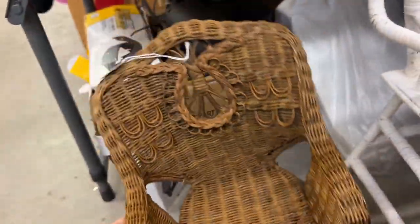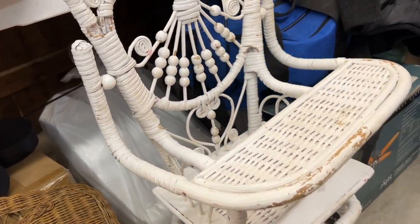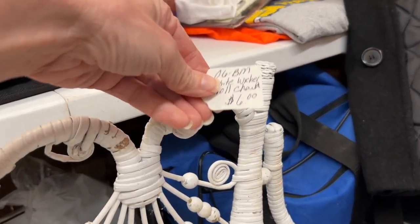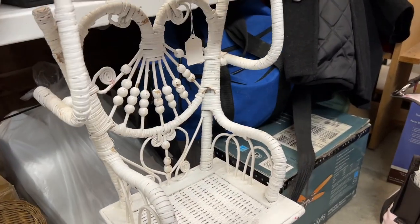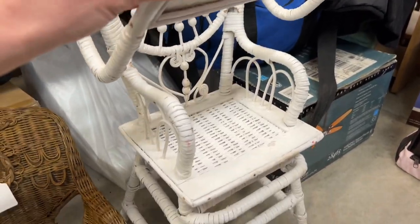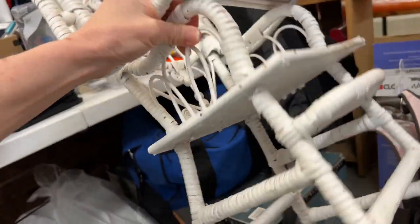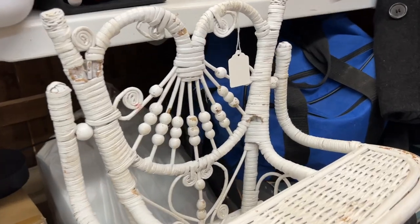Why do miniatures or kid-size things always get my attention? The wicker on these two is very pretty — I especially like the back of that white one. I could see putting a potted plant in it and using it as a plant stand, or even just hanging it on the wall for a pop of color. Hanging it up would really accentuate the detail on the back. You could even stack some linens in it.